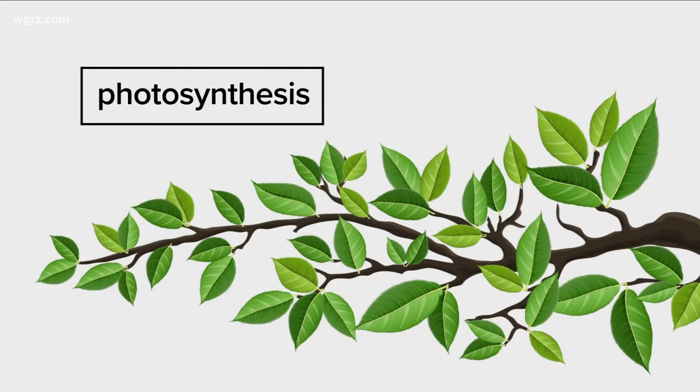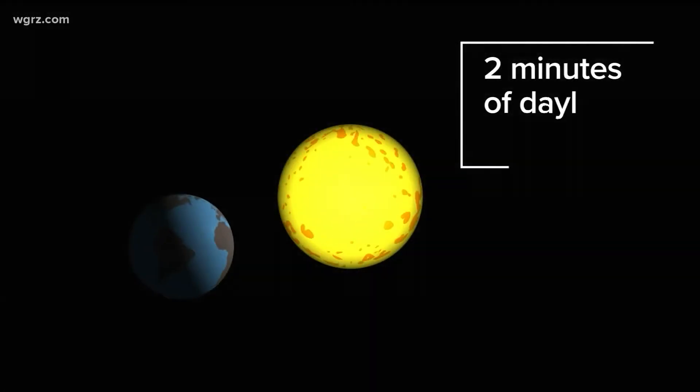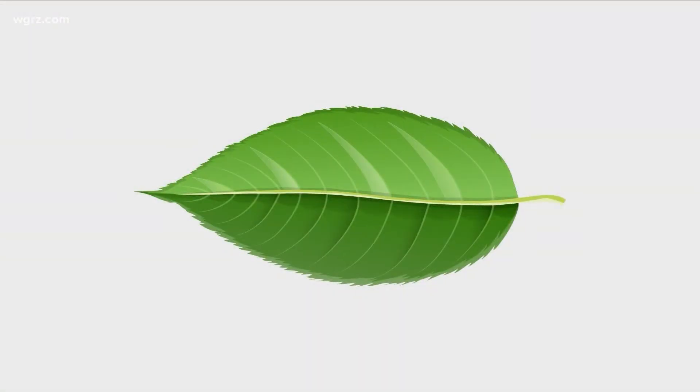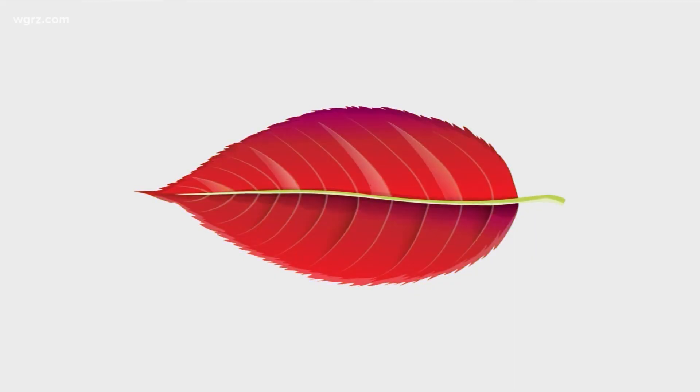But as we get closer to fall, there's less sunlight. In fact, over the next couple of weeks, we'll lose about two minutes of daylight per day as the earth moves around the sun. Sunset tonight will happen at 7:12 p.m. Less sunlight signals the leaves to prepare for winter and stop making chlorophyll, so they begin to change to yellows, oranges, and reds.